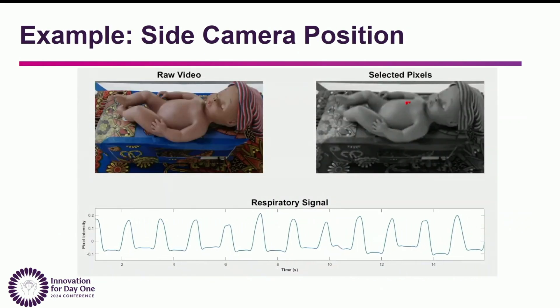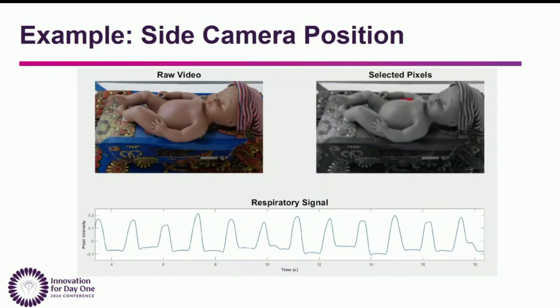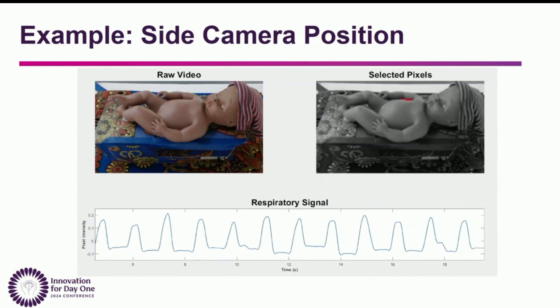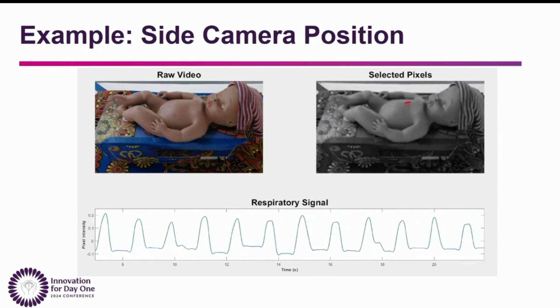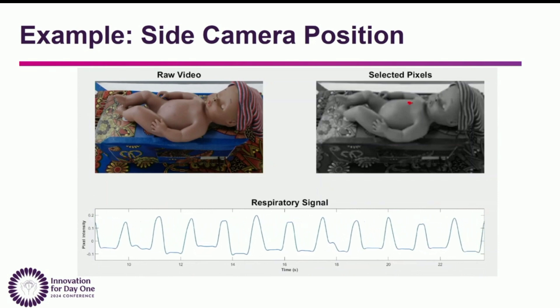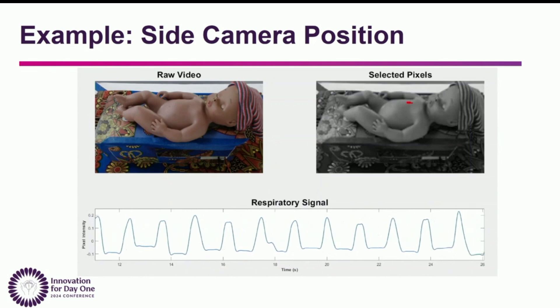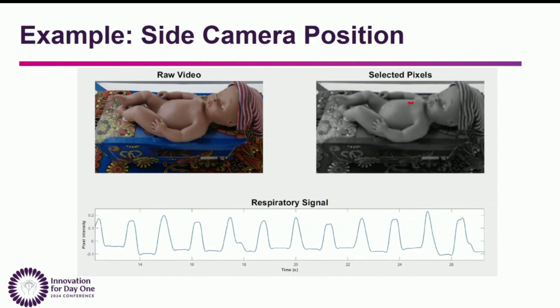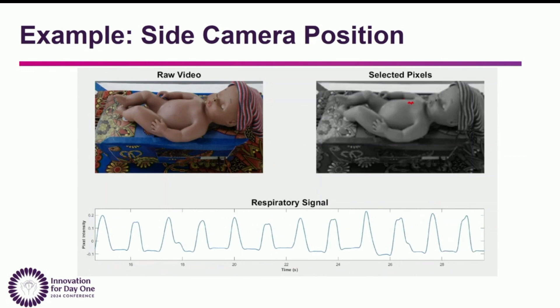Here's an example of what this looks like. On the left you can see the raw video, and if you look closely you can see the little breaths. On the right side, in red, are the pixels that the algorithm selected, and on the bottom is the respiratory signal that these pixels were combined to create. You can see very clear peaks, which are the breaths — it was really encouraging to see this given that the breathing was so subtle.